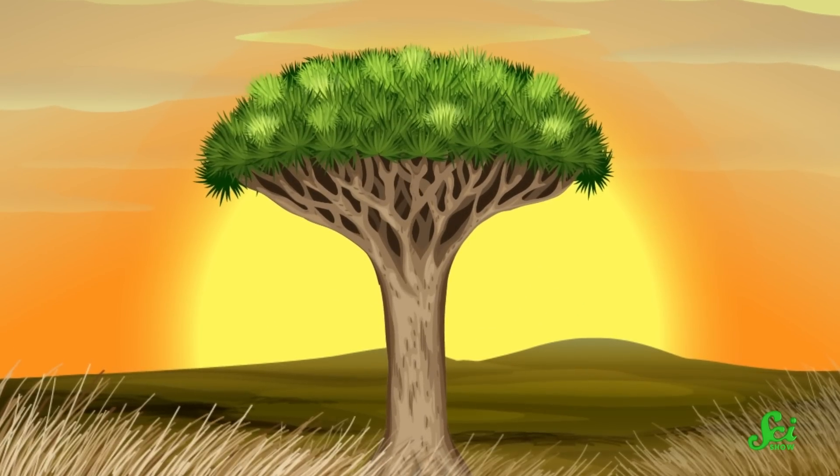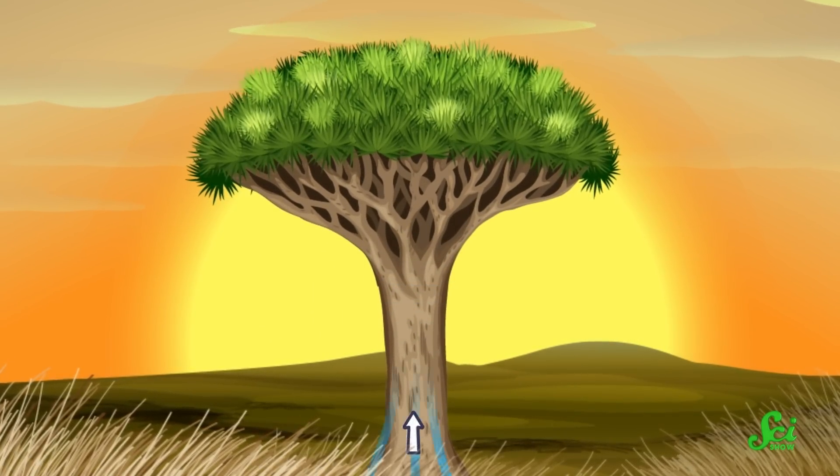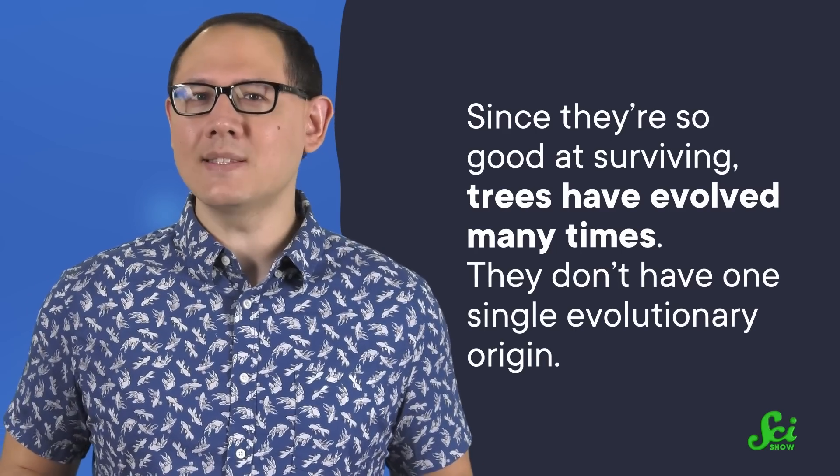This raises the question of why all these grass relatives are now living their best life as trees. What it comes down to is the fact that being a tree has a lot of perks. Growing tall means better access to sunlight. Thick trunks add strength and stability and can help plants live longer. Plus, trees are great at enduring short-term stresses like droughts and floods. And since they're so good at surviving, trees have evolved many times—they don't have one single evolutionary origin. So sometimes when you're looking at a tree, you're looking at a monocot; other times a dicot. And trees like pines and cedars are neither, but are definitely still trees. That's simply because trees aren't a taxonomic group—it's more a loose term we apply to plants that just kind of look the same. So there are many distantly related plants that we call trees, and that includes some pretty incredible relatives of the grasses.